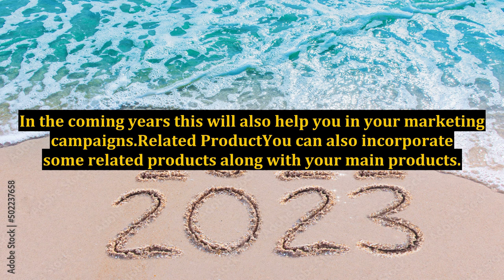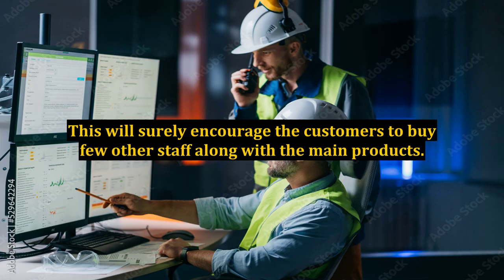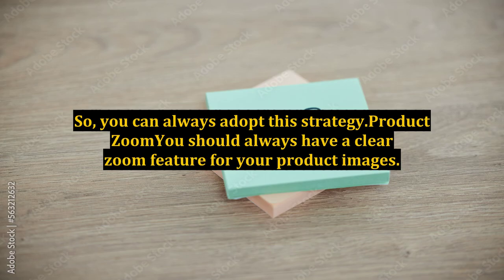Related Product: You can also incorporate some related products along with your main products. This will surely encourage the customers to buy a few other items along with the main products. You can always adopt this strategy.